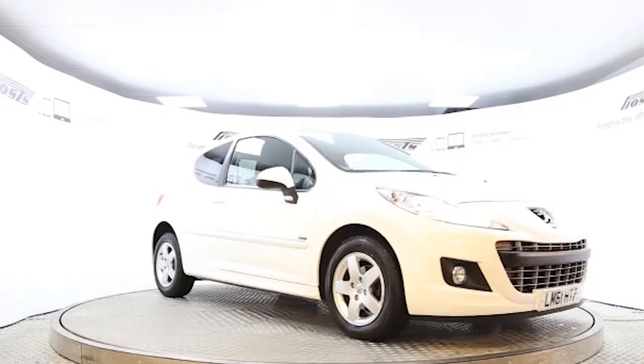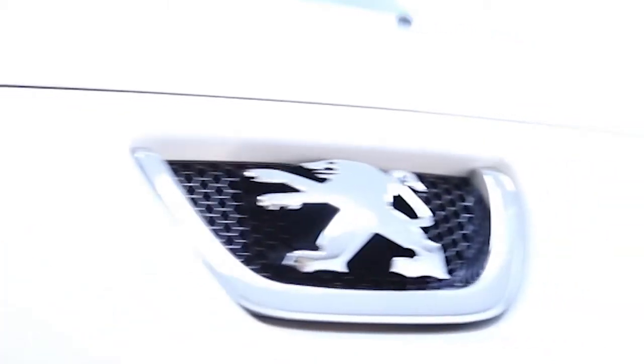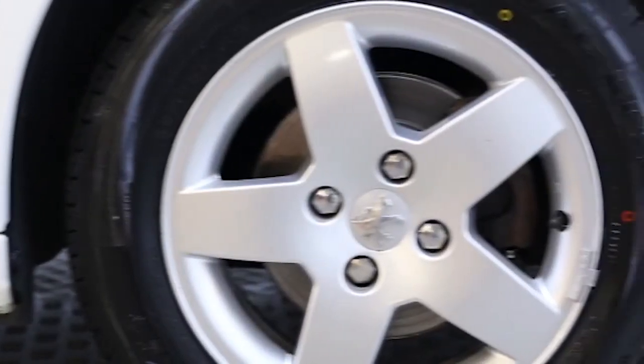Here we have a 2011 registered 3-door Peugeot 207 Sportium with a 1.4-litre manual transmission petrol engine. The car is finished in Bianca White.